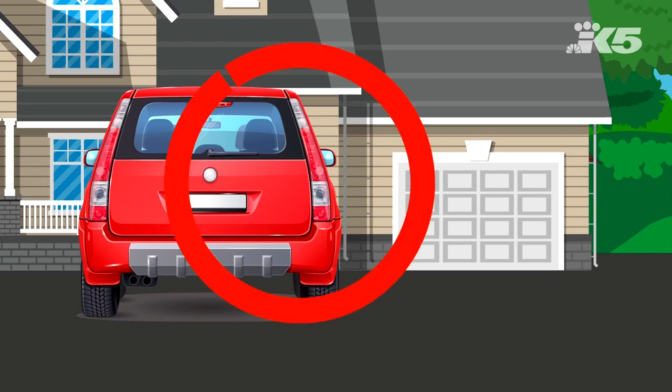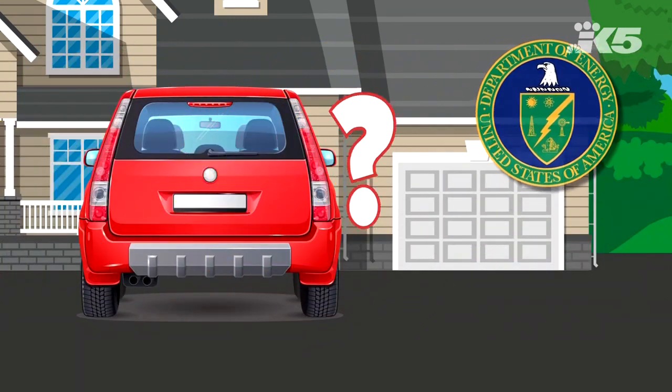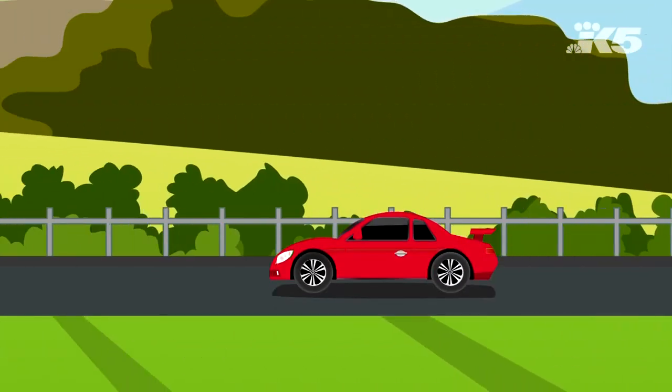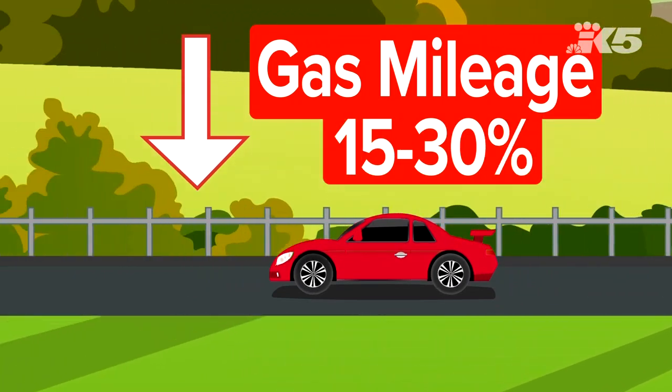Turns out cutting corners may not always be the best way to save time and money. The U.S. Department of Energy has some great tips for us drivers. Want to save gas money? Drive sensibly. Aggressive driving, like speeding up then braking all the time, can lower your gas mileage by 15 to 30 percent at highway speeds.